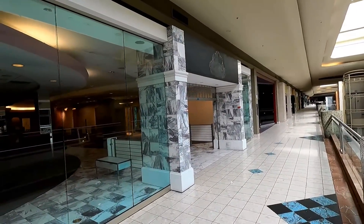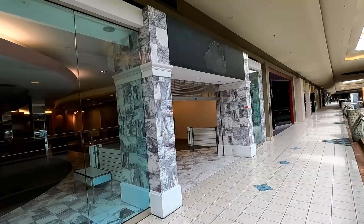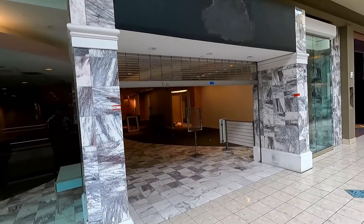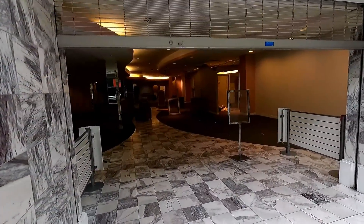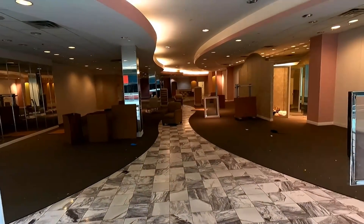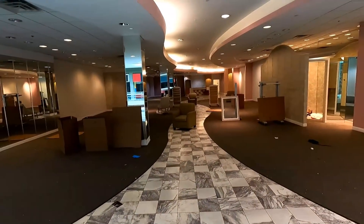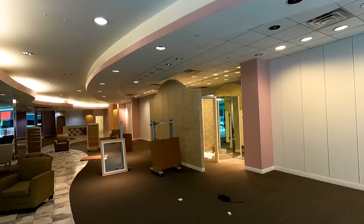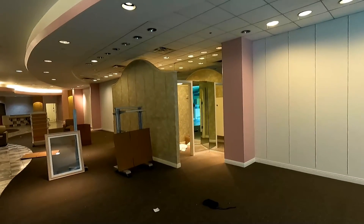I've always liked this storefront — I've always liked that kind of marble tile. I'm not sure what this was. I'm pretty sure it was some sort of women's clothing store or dress store originally, and I think it was an independent dress shop at the end.